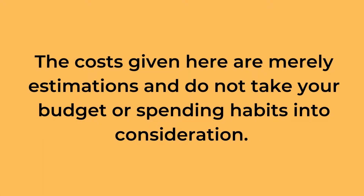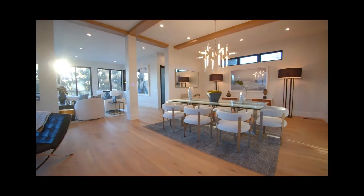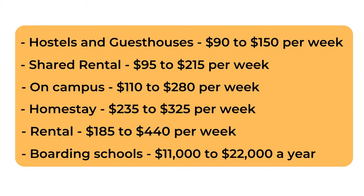The costs given here are merely estimations and do not take your budget or spending habits into consideration. The cost of housing varies based on the kind of accommodation selected by a student. According to the Government of Australia, the average living costs are: Accommodation — Hostels and Guest Houses $90 to $150 per week, Shared Rental $95 to $215 per week, On Campus $110 to $280 per week, Homestay $235 to $325 per week.